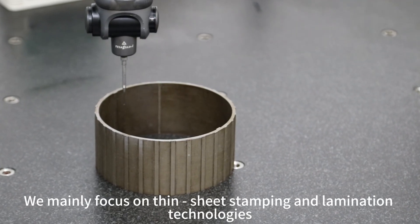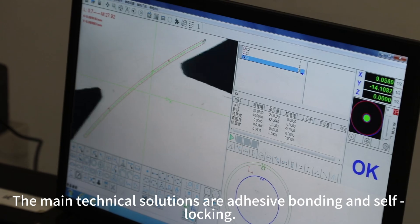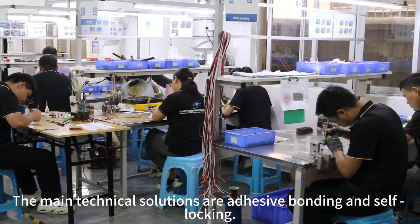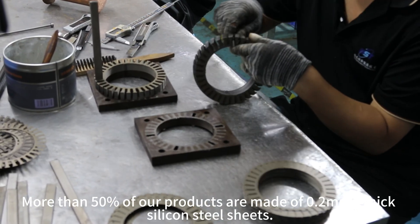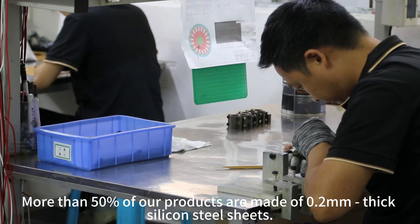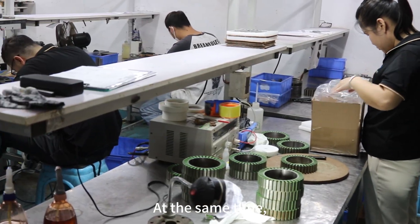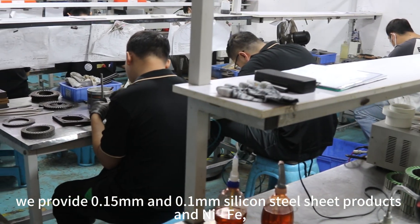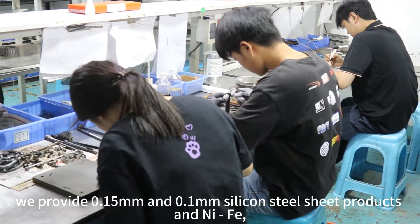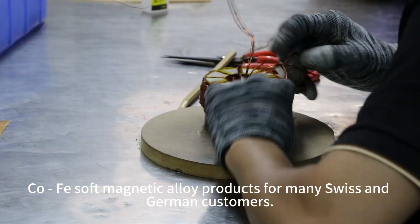We mainly focus on thin sheet stamping and lamination technologies. The main technical solutions are adhesive bonding and self-locking. More than 50% of our products are made of 0.2-millimeter thick silicon steel sheets. At the same time, we provide 0.15-millimeter and 0.1-millimeter silicon steel sheet products and COEFI soft magnetic alloy products for many Swiss and German customers.